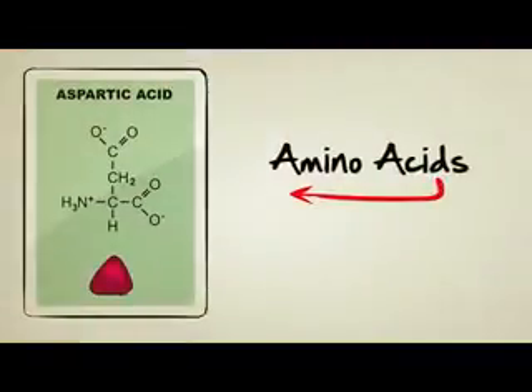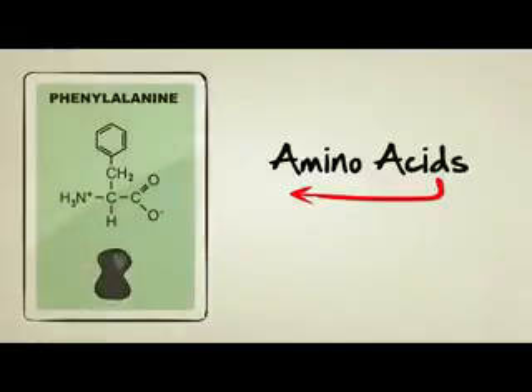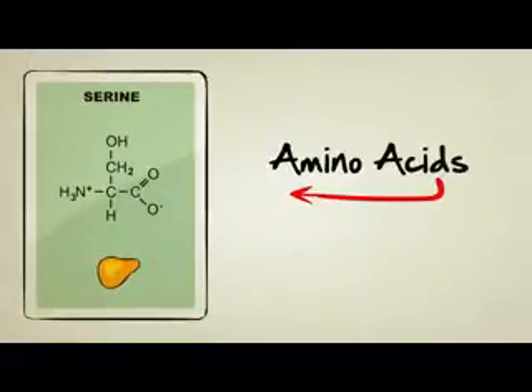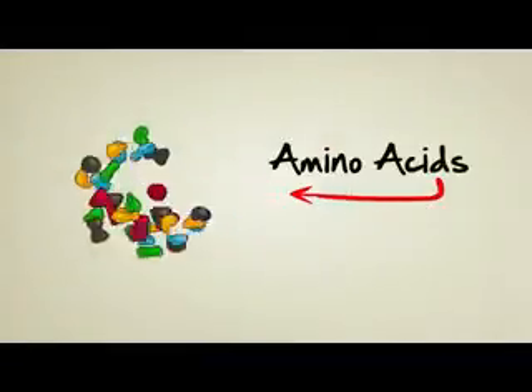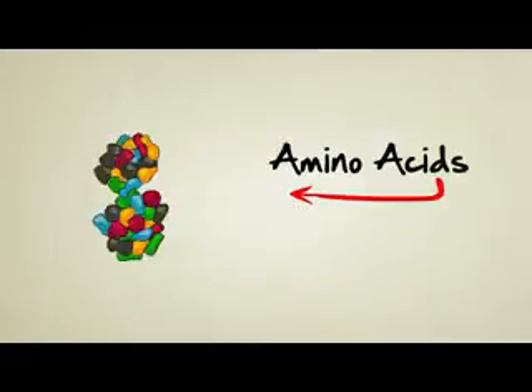Amino acids are tiny little chemicals inside our bodies that are so important, they're often referred to as the building blocks of life. There are about 20 different kinds, each with their own unique shape. The neat thing about them is they can be attached to each other, kind of like Legos, to produce an endless variety of larger particles known as proteins.